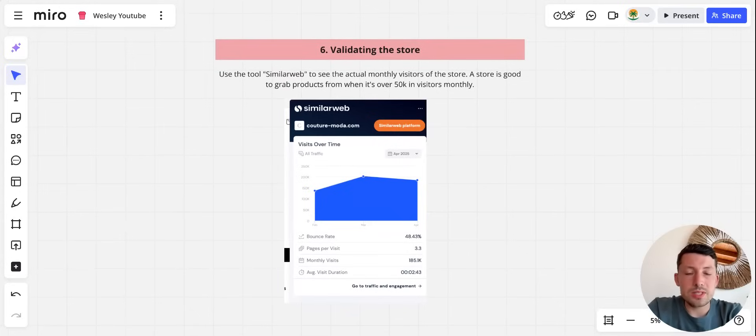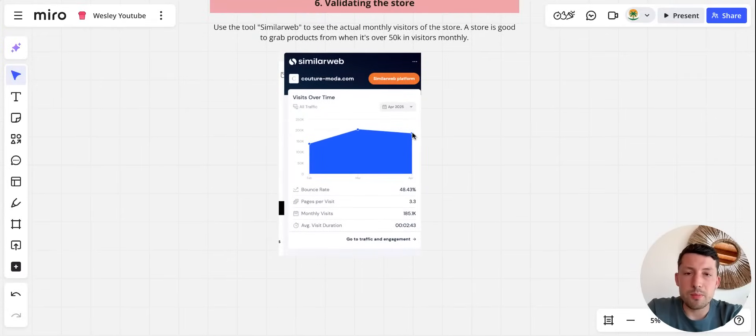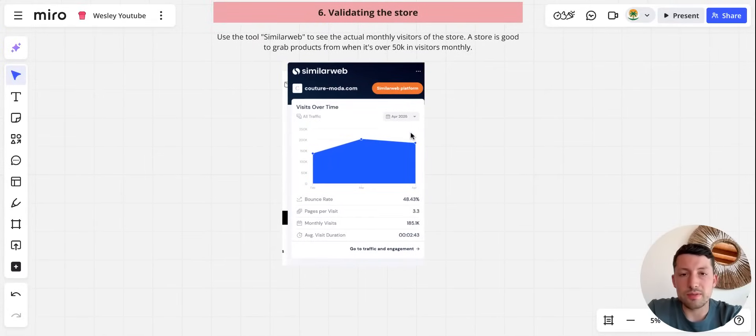The next step is validating the store using SimilarWeb. With SimilarWeb you can see countless metrics, but mainly we use it to check monthly visitors. If a store has a lot of monthly visitors, they are running a lot of volume. In this example, the store has around 200k monthly visitors — we want to look for stores with 50k or more per month, so this one is a really good store to grab products from. Always validate the store, because if you're taking products from a store running no numbers, you know what will happen.